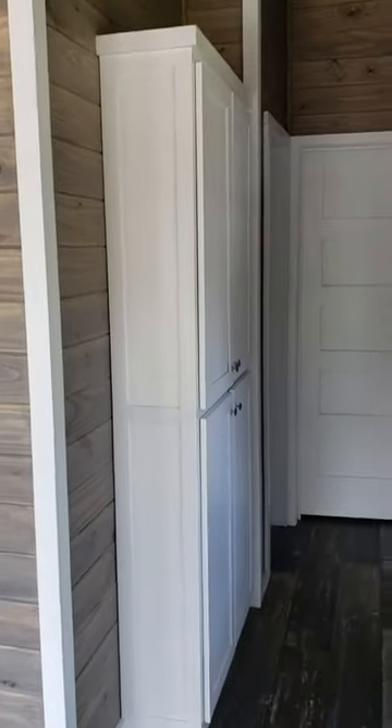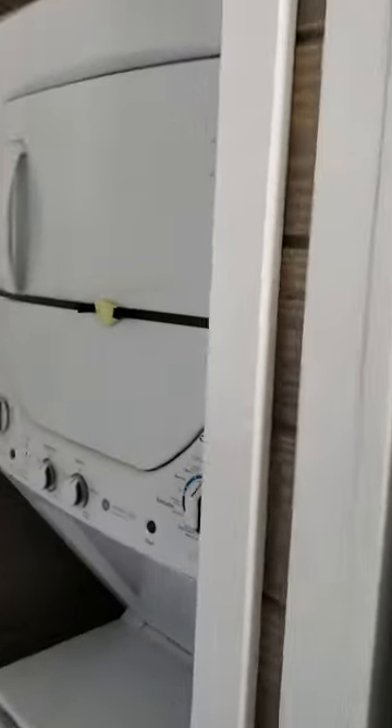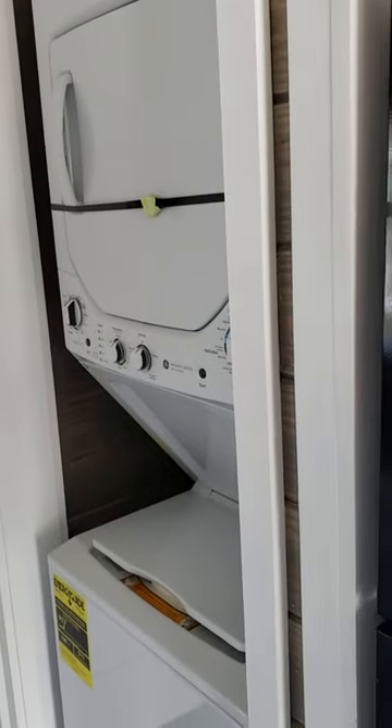This is a one bedroom unit. Has a washer and dryer stackable unit — comes with it. We can take it out if you prefer, or you can buy your own.